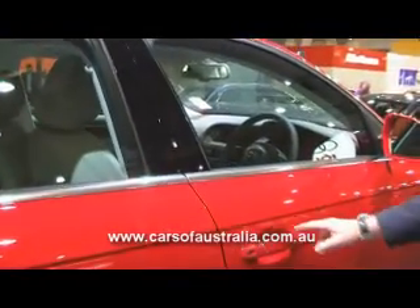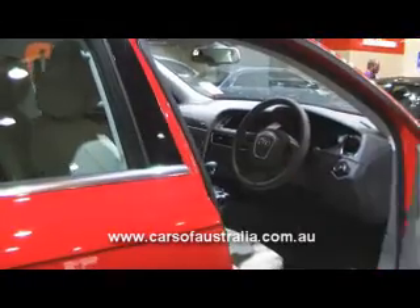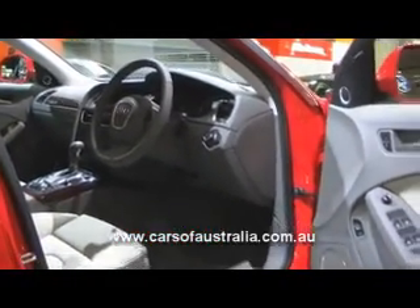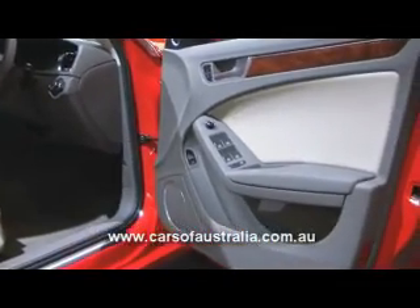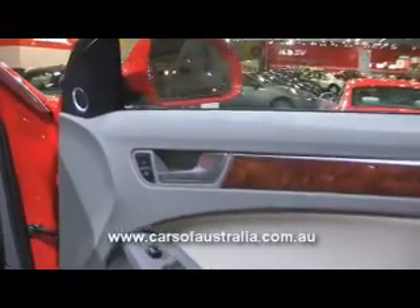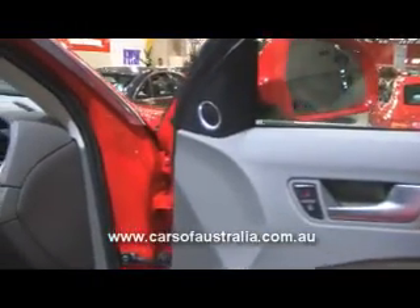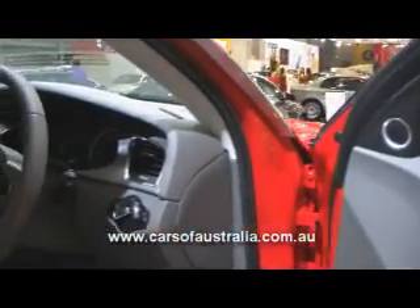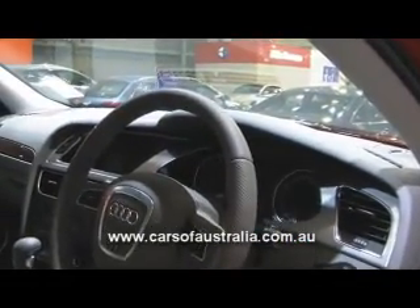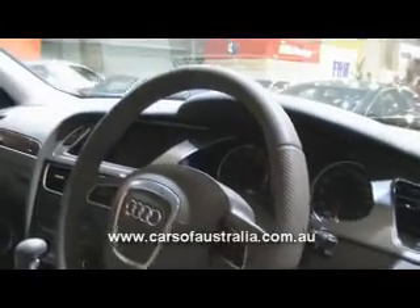Moving to the inside of the new A4 sedan — it's a brand new interior design. Sitting behind the driver's seat, it's a very driver-focused experience. The center console is quite high and wide, and flows into the instrument panel. We have a standard 6.5 inch color monitor at a perfect eye level.